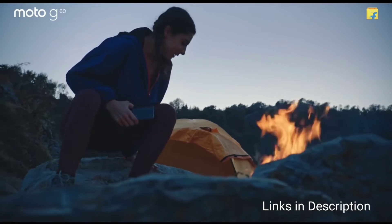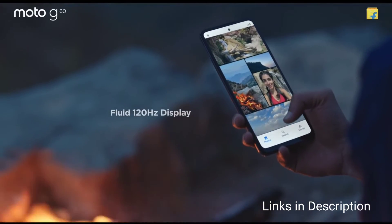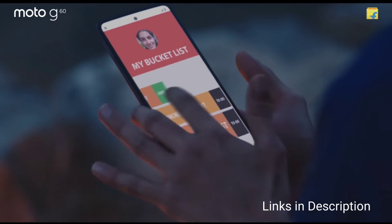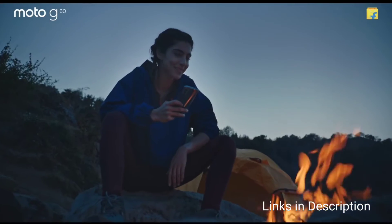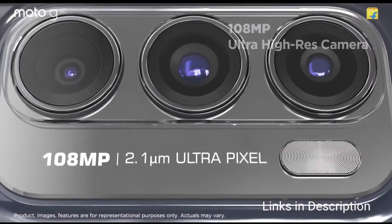You can consider this smartphone for its beautiful 120Hz display, clean software, decent performance, and long-lasting battery life. The disappointing things here are the average camera quality and the fact that the phone only ships with a 20W fast charger.